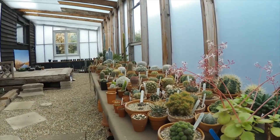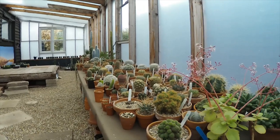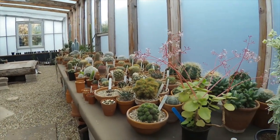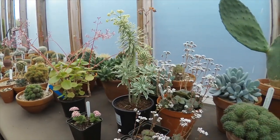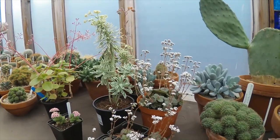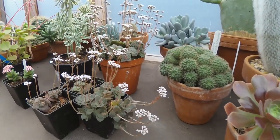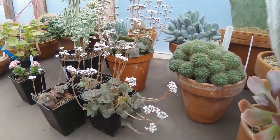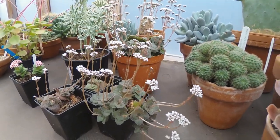Afternoon cactus people and welcome to Ziggy's Cactus House. Now I know this is a cactus house but today I've gathered a few succulents together because there's not much in the way of cactus flowers at this time of year, but the succulents are flowering away quite happily — a lot of them probably because they come from South Africa and they think it's summer.